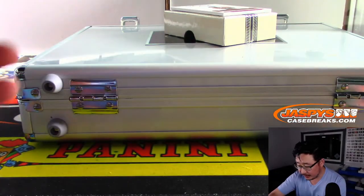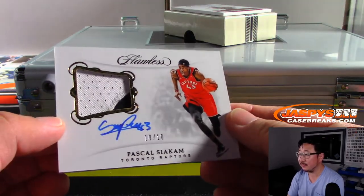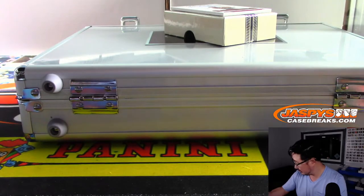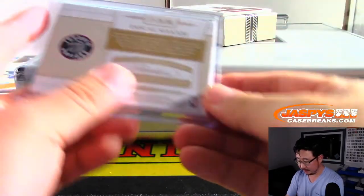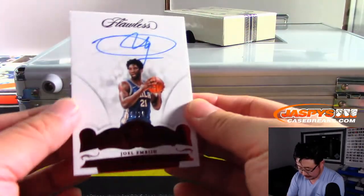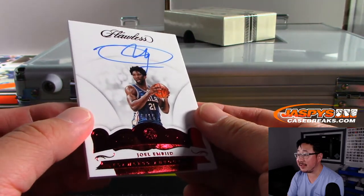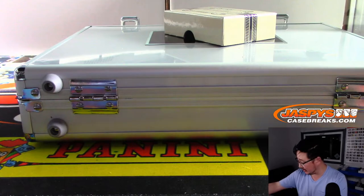We've got 10 out of 10, Pascal Siakam. That's a cool card too. Raptors — Ken with the Raptors. Ooh, this is cool — Joel Embiid, 15 out of 15. That's a cool autograph too. That goes to Ken and the Sixers.